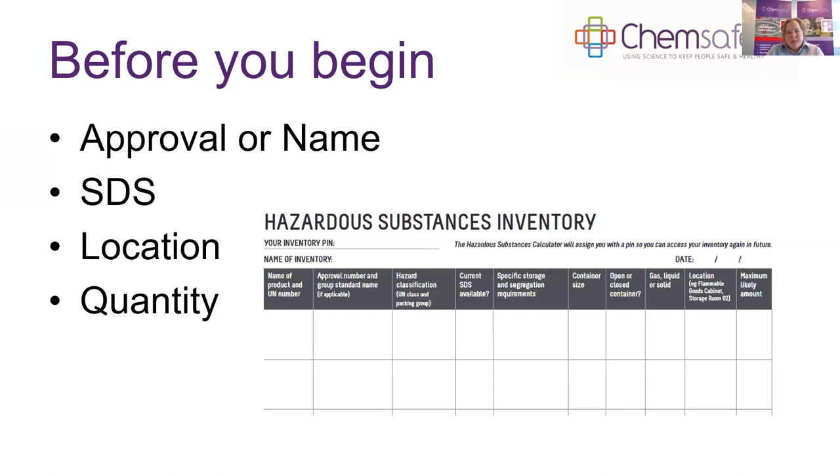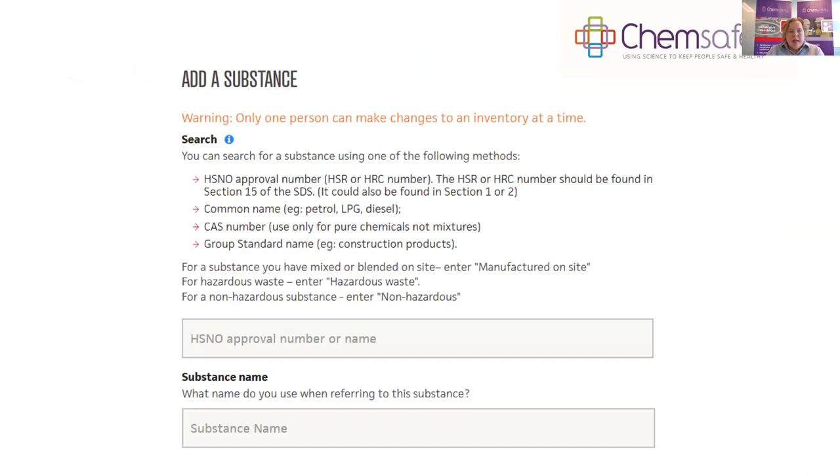Before entering substances, you'll need the approval number or name of the substance, a copy of the safety data sheet, the location, and the maximum quantity on site at each location. If you have methylated spirits in three different stores around the site, you'll want to add a separate entry for each location. There's a worksheet available on the hazardous substances toolbox website if you want to gather information on paper first.